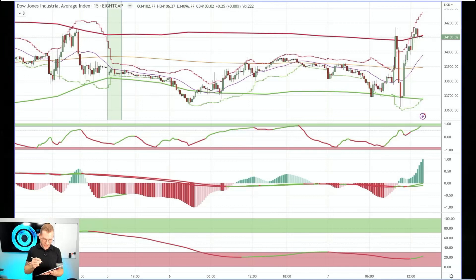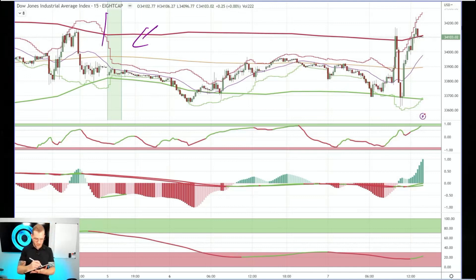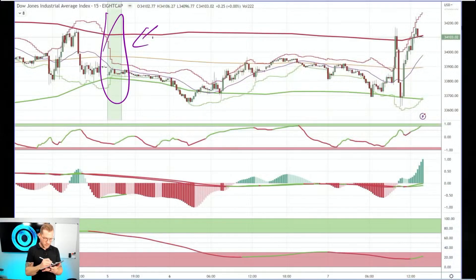Now you'll notice on the chart here I have a green bar — this is where we did our analysis last time. So on all these charts going forward, when you see the green bar, that's what that means. That was Sunday's video and we're stepping forward. Now also on last video we were on the one hour time frame; this time we're on the 15 minute.